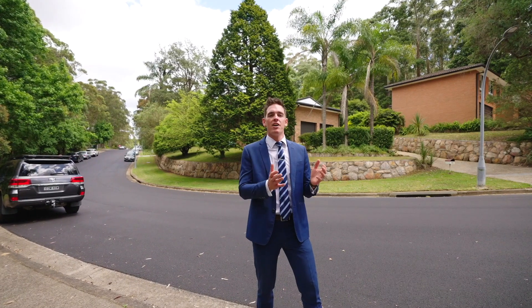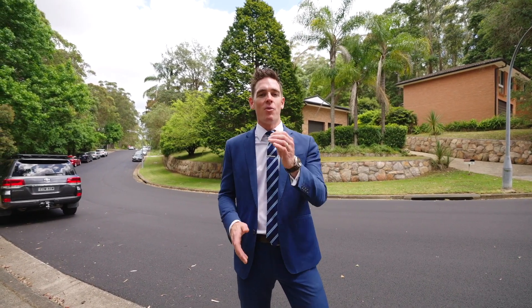Check online for the times for one of our Wednesday or Sunday inspections. Josh and I look forward to seeing you at one of our opens.